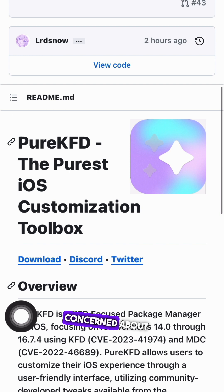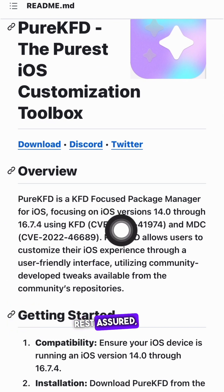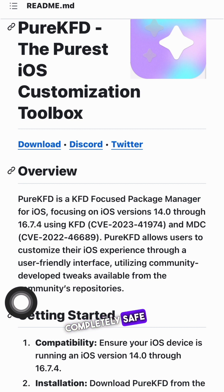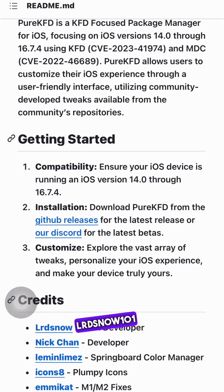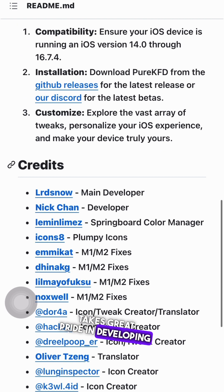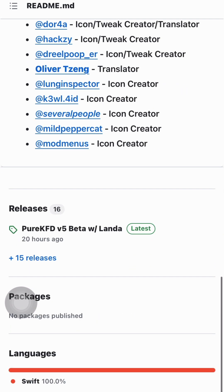For those of you who are concerned about the safety and stability of Pure KFD, rest assured the tool is completely safe and has been rigorously tested before its release. Lordsnow101 takes great pride in developing a reliable and trustworthy tool for all the jailbreakers out there.